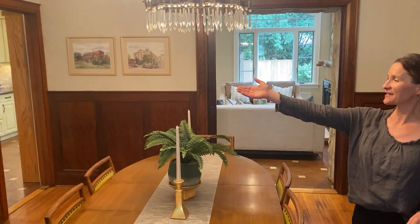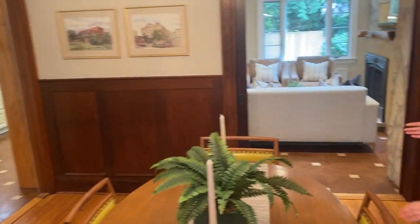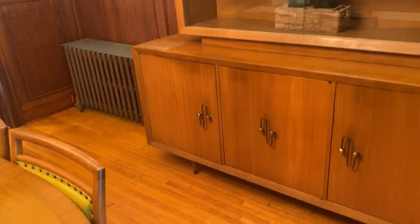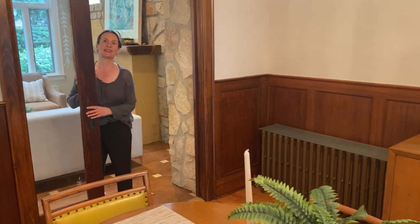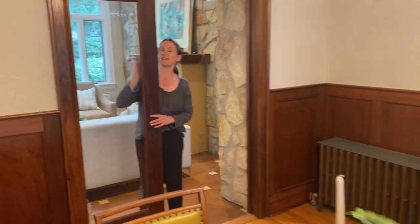So there's wainscoting and hardwood floors, and then it opens to the family room addition. They've put in these clever pocket doors - still the etched glass.